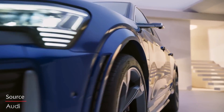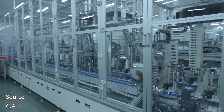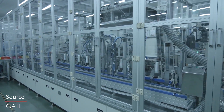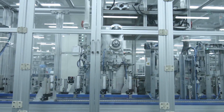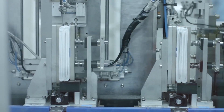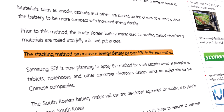Audi's Q8 e-tron used a similar tech to fit a 114 kWh battery inside, while Chinese battery maker CATL has an even larger 140 kWh stacked battery. Obviously, smartphone batteries operate under a vastly different environment compared to EV power packs, but the report claims we should expect a 10% improvement in density.